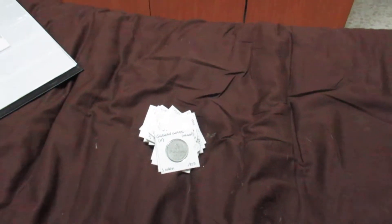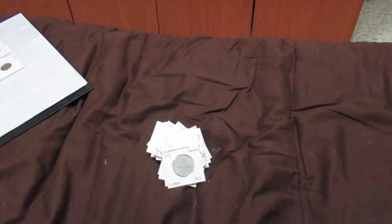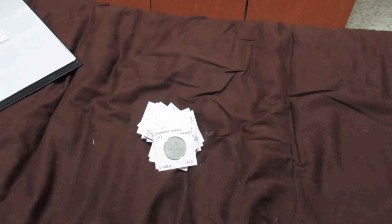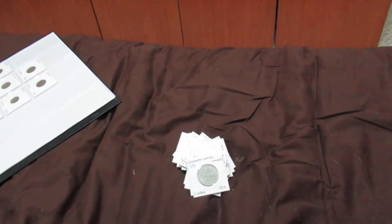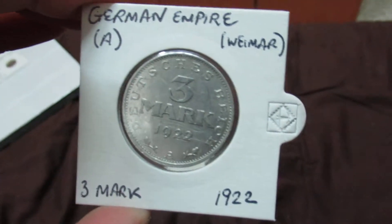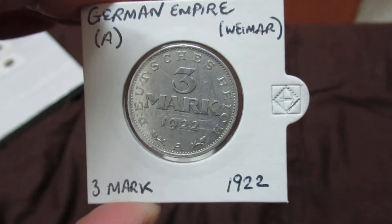Hi everyone, today I wanted to show you a little bit more of my coin collection. This video is going to be one which has a lot of coins from different countries, from different eras, so there's no order to these coins — it's a random video. Starting off with Germany, the German Empire: the three mark coin from 1922.